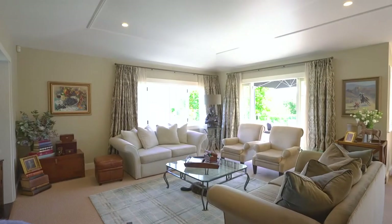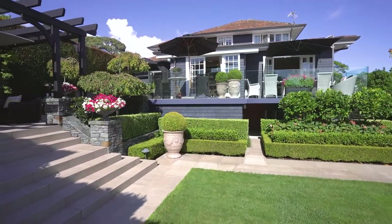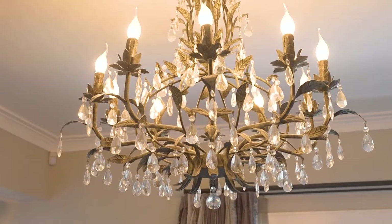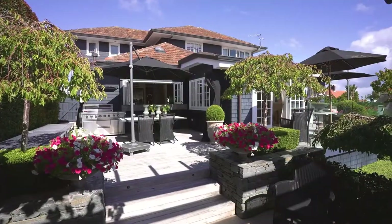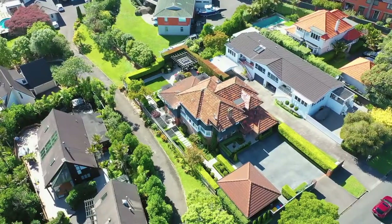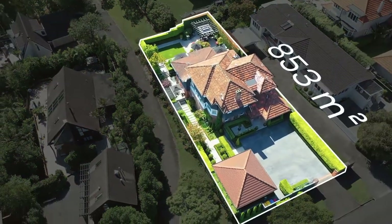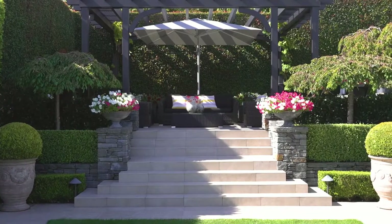If you love traditional character but appreciate great contemporary design and high quality detail, this sophisticated five bedroom residence has to be yours. Great care was taken transforming the large 365 square meter traditional 1930s home and creating private manicured 853 square meter grounds. The outcome is a triumph.